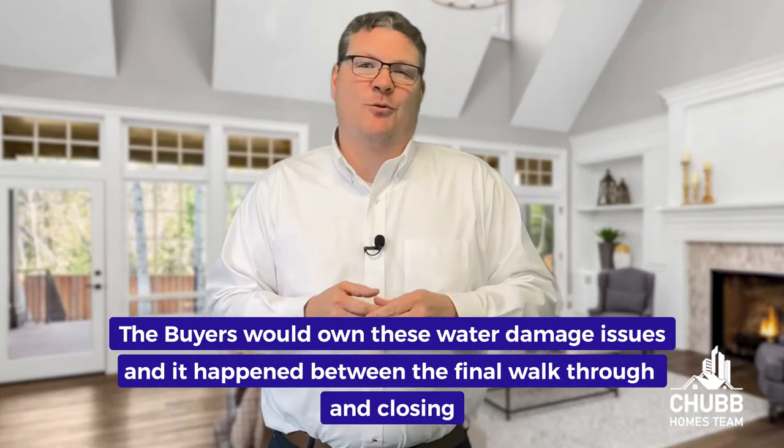Now let's play out this scenario. Say if the buyers had done their final walkthrough on Monday night and the pipe burst on Tuesday morning, the buyers then went to closing on Thursday morning and showed up to their new home all excited with the movers in the driveway on Thursday afternoon — believe it or not, those buyers now own this problem.